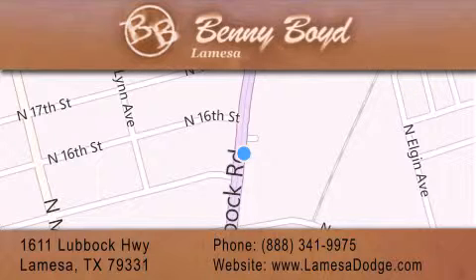For additional information please visit our website, give us a call, or stop by our dealership. We are conveniently located at 1611 Lubbock Highway in La Mesa. We look forward to serving you and please remember, you better buy from Benny.